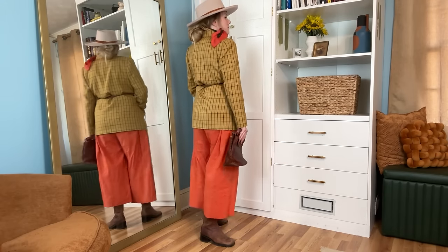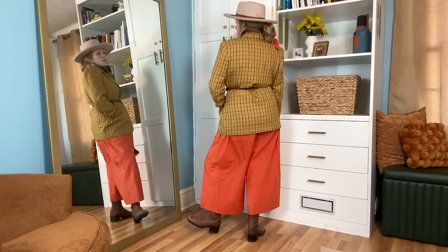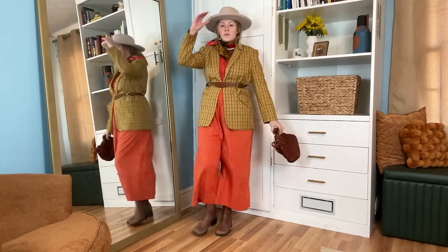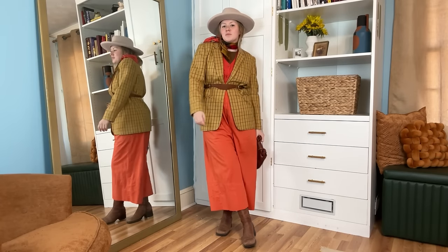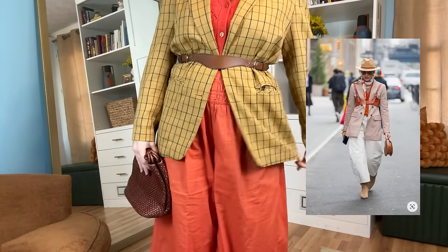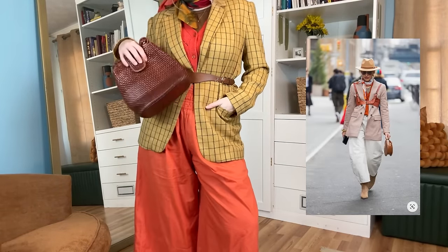Okay, this outfit is absolutely amazing and feels like a perfect mishmash of all of my style kind of mixed together. It has a touch of that bohemian, a lot of that colorful, some fun textures and shapes and little western bits in there too. I just love this look.